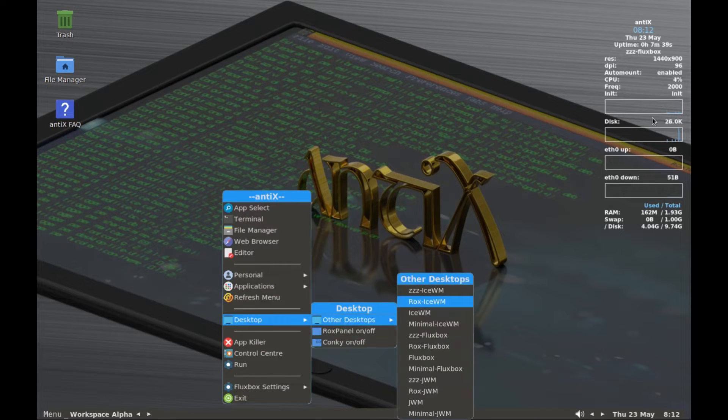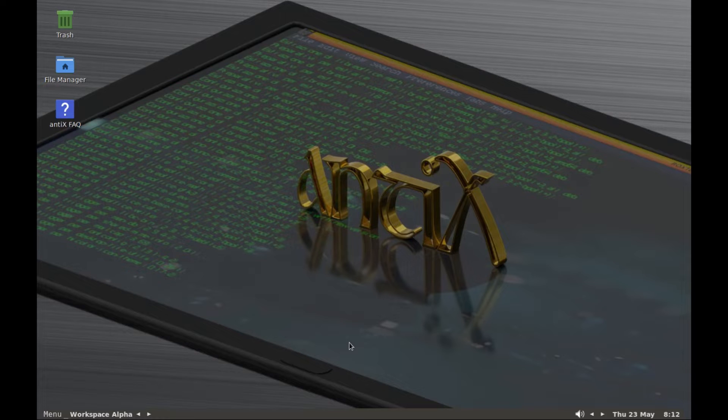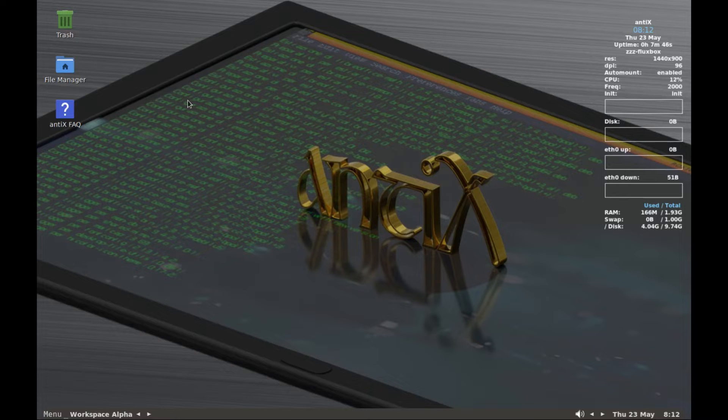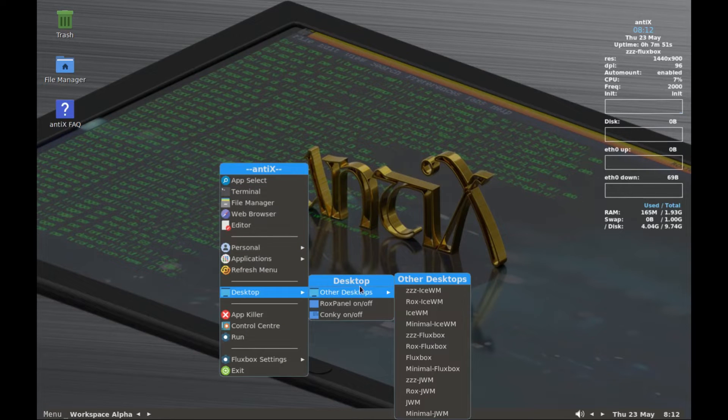What I have here is the Antics OS based version. Take a look at it and enjoy the rest of the video without my voice. Also, please don't forget to subscribe to the channel. And thanks for watching.